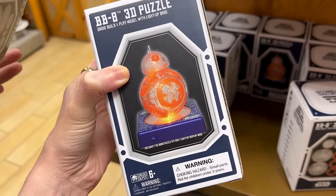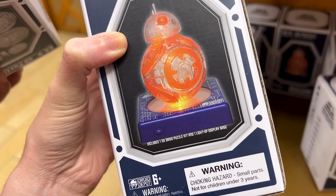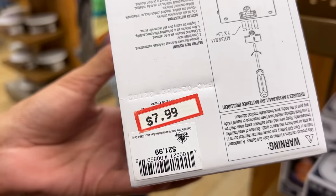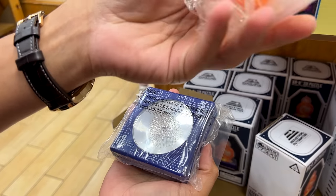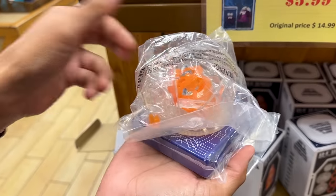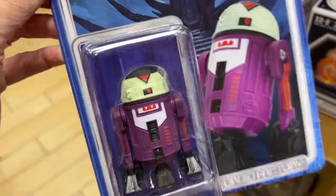It's a BB-8 3D puzzle! It includes one 3D toy puzzle kit and one light-up display base — so it does light up. $8 down from $22. That's the base light, and that's the droid you put together on top. And they have this little R7 FNG droid for only $6.